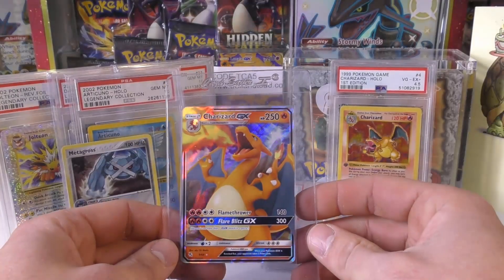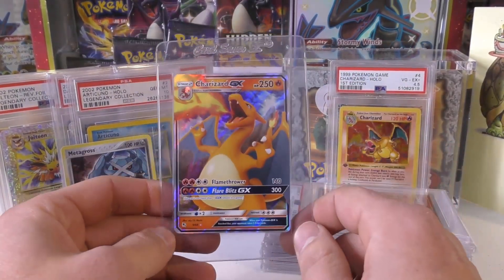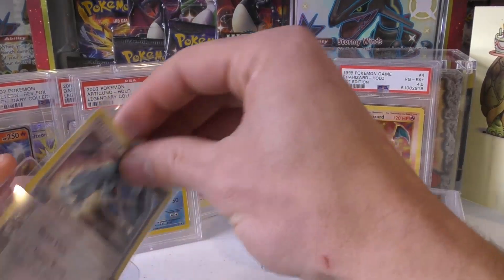Next up, we have Charizard GX from Generations — this is not the one from the Battle Academy, because you don't see the little Charizard symbol. Still a really cool card to get, and you can bet I will be sending it off to PSA.